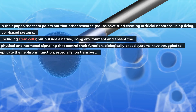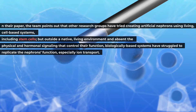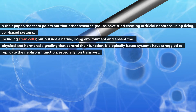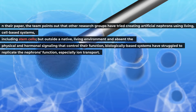In their paper, the team points out that other research groups have tried creating artificial nephrons using living, cell-based systems, including stem cells. But outside a native living environment and absent the physical and hormonal signaling that controls their function, biologically based systems have struggled to replicate the nephrons' function, especially ion transport.